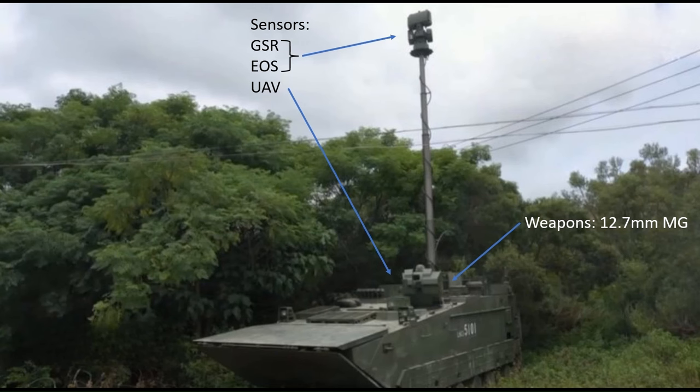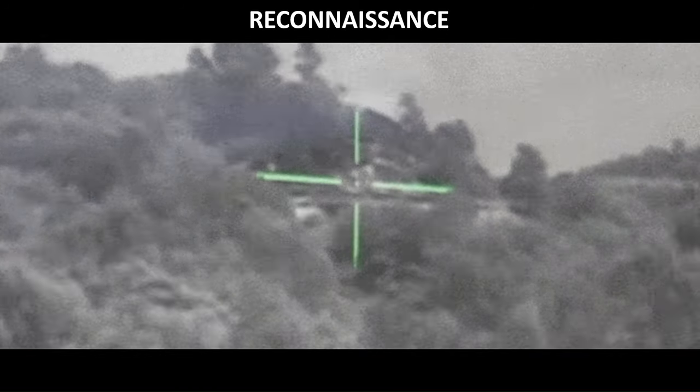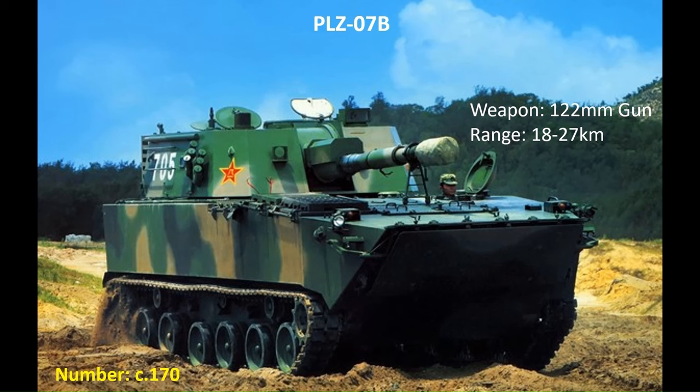Unlike in the heavy combined arms brigades, the reconnaissance vehicles in the amphibious units do not have a turret nor carry a dismountable reconnaissance element. They are still equipped with a long telescopic mast fitted with a ground surveillance radar and electro-optical sight. They can launch their own ISR UAVs via a folding ramp at the rear of the vehicle, which can also be launched while at sea. The organic gun howitzer batteries in the amphibious units are equipped with the PLZ-07B, fitted with the same 122mm gun-armed turret as the PLZ-07 but on an amphibious chassis influenced by the ZTD-05. The approximately 100 in service are found in the ground force's amphibious combined arms brigades and the marines' heavier formations.